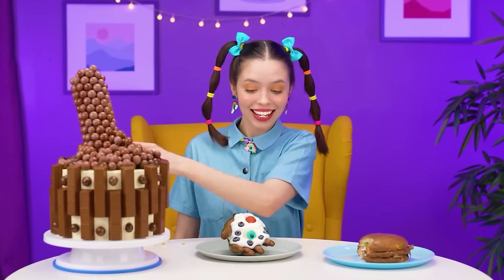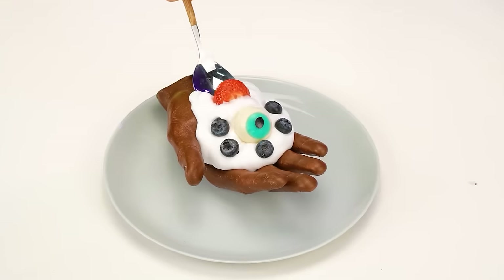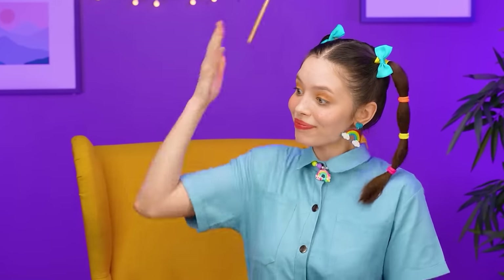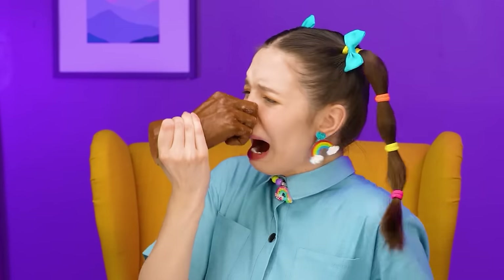Cool! A last dessert is left. I'm going to try this cream. Yum! Hmm, moving on. Oops! I think you're in pain, hand. And now it's hurting me! Stop! Let me think. A chocolate burger is the winner! Whoa! I've got brilliant ideas!